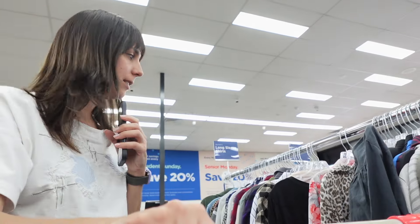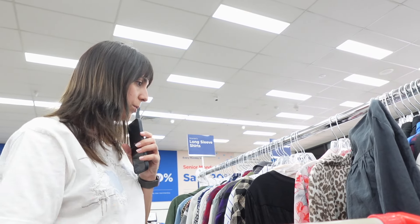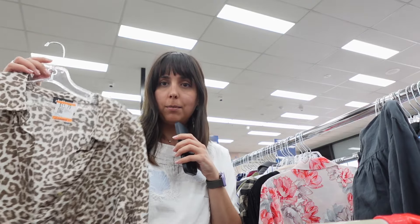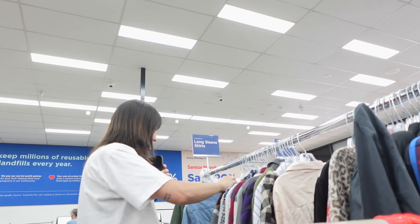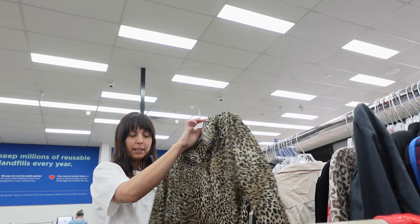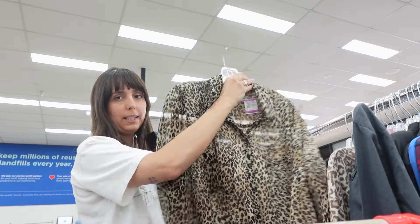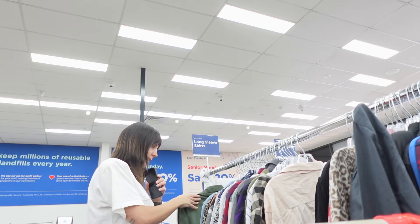I'm going to start with size small although I think it might be too small. The first one has a low-cut animal print but I don't like the material. Another animal print here but I can already feel without reading the tag that it's polyester. You guys, don't buy new animal-trend prints — thrift stores are just full of them.